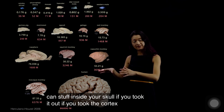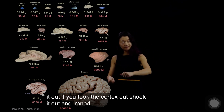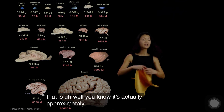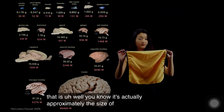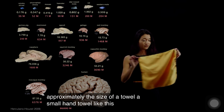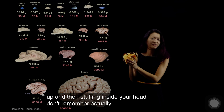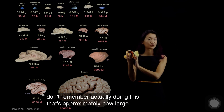If you took the cortex out, shook it out and ironed it, you'd get a sheet that is actually approximately the size of a towel — a small hand towel like this one. So if you can imagine wrinkling it up and stuffing it inside your head, that's approximately how large your cortex is.